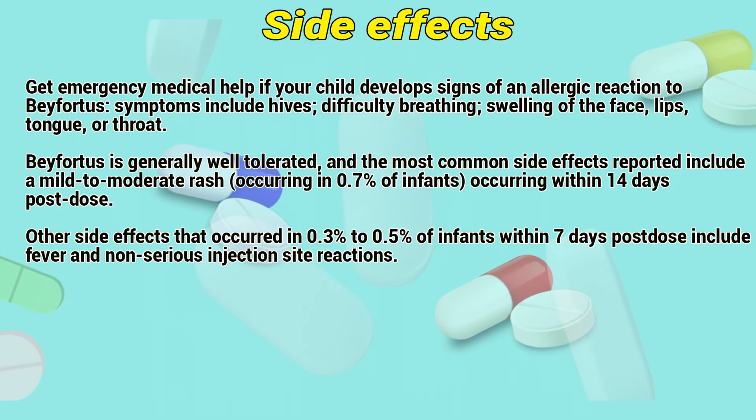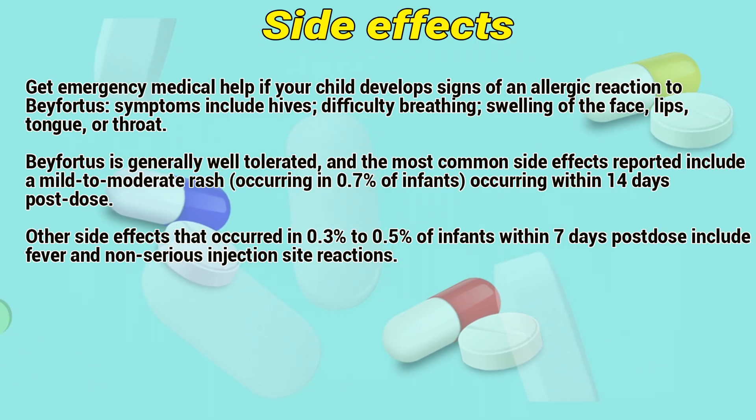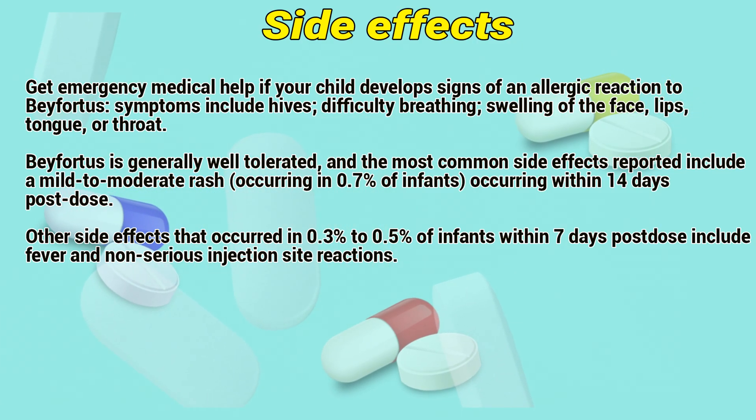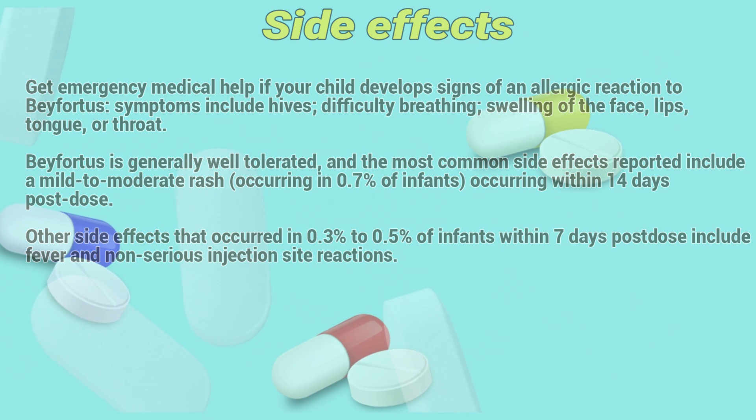Befortress is generally well-tolerated. The most common side effect reported is mild-to-moderate rash occurring within 14 days post-dose. Other side effects occurring in 0.3% to 0.5% of infants within 7 days post-dose include fever and non-serious injection site reactions.